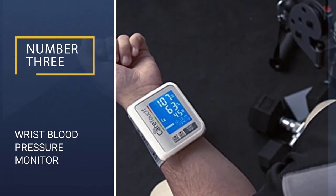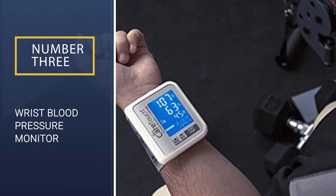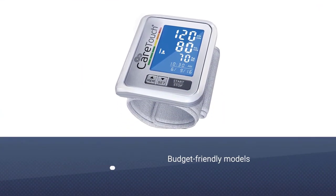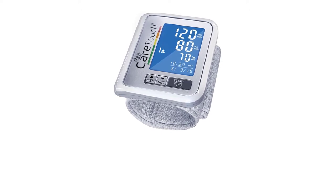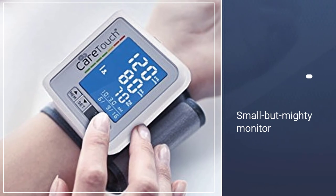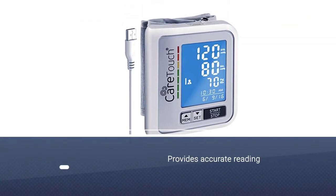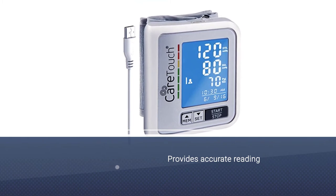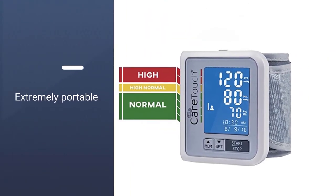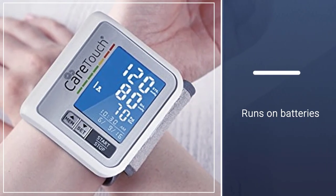Number 3: Wrist Blood Pressure Monitor. Testing your blood pressure at home doesn't have to cost a fortune. This budget-friendly and small but mighty monitor wraps around your wrist and provides a clinically accurate reading in minutes. It is extremely portable and runs on batteries. You can also share it with your significant other, as it has the capacity for two users. It also has a good amount of internal memory storage, up to 60 readings per person.